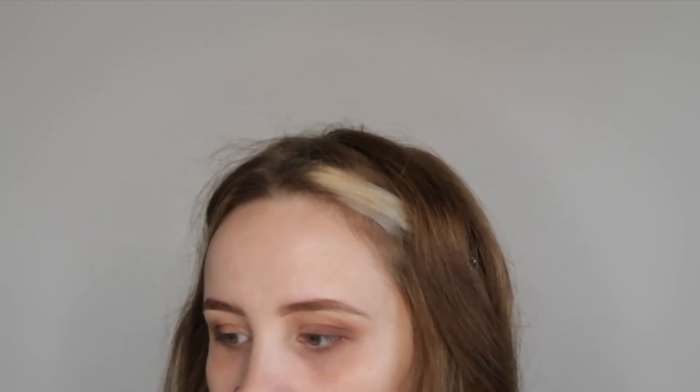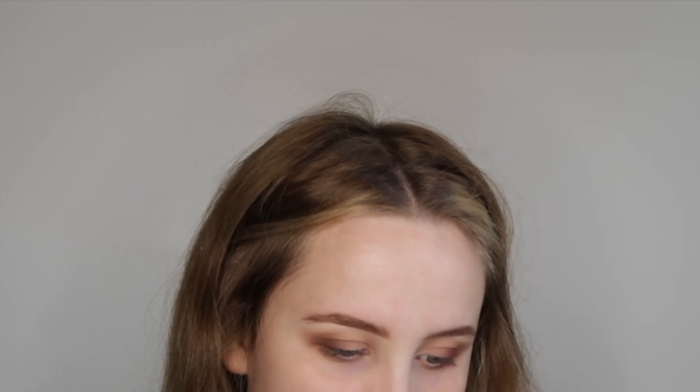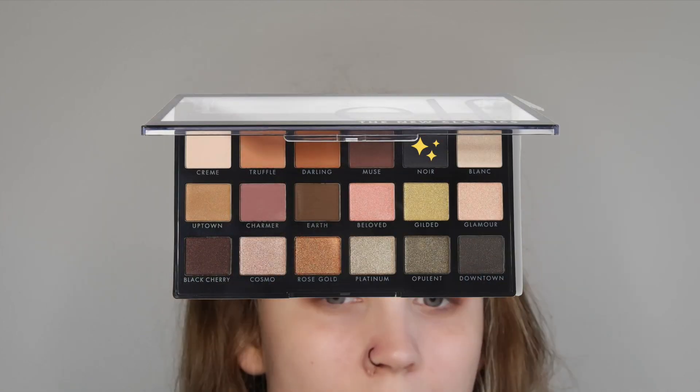I'm going to take something even smaller — this is a Morphe M321 brush, just kind of like a little pencil brush but kind of fluffy. I'm going to take Noire — however you say that — and pretty much press it into my lash line but blend it up just a little bit, just to deepen it up even further. Okay, I'm going to stop there for now.